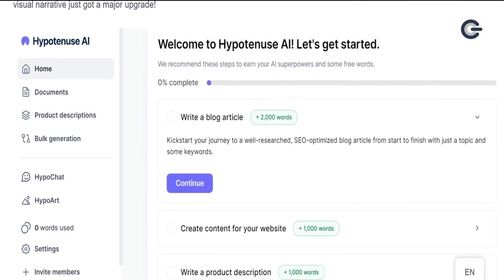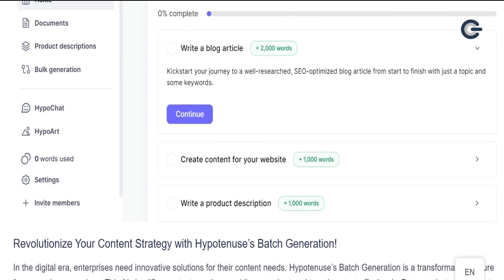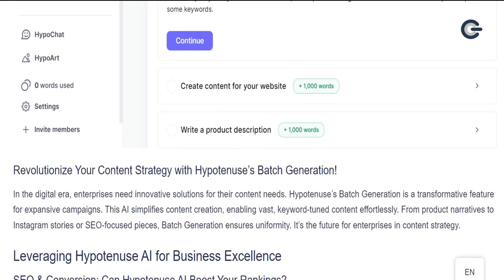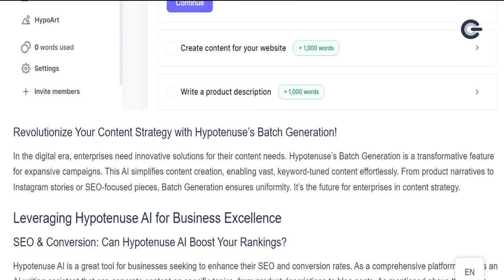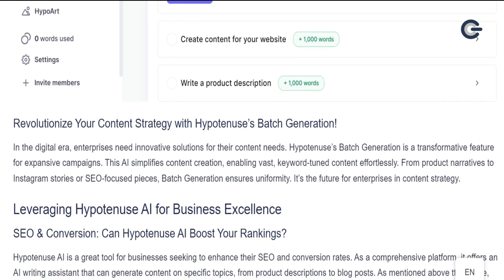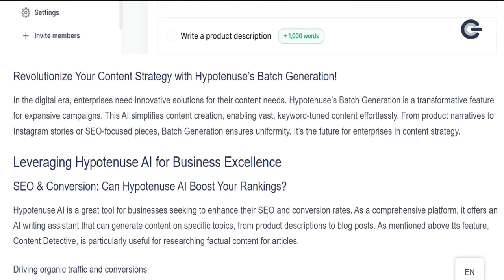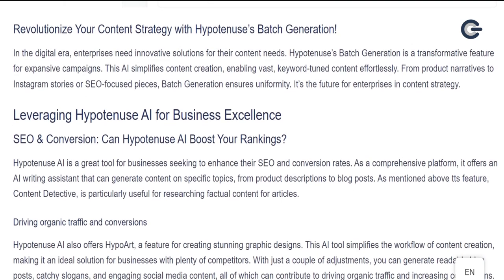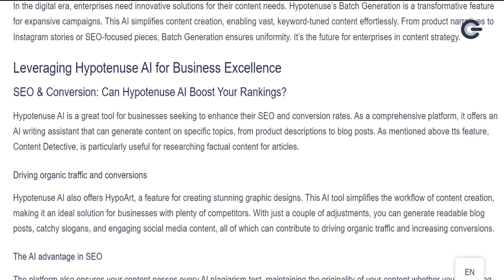Revolutionize your content strategy with Hypotenuse's batch generation. In the digital era, enterprises need innovative solutions for their content needs. Hypotenuse's batch generation is a transformative feature for expansive campaigns. This AI simplifies content creation, enabling vast, keyword-tuned content effortlessly. From product narratives to Instagram stories or SEO-focused pieces, batch generation ensures uniformity. It's the future for enterprises in content strategy.